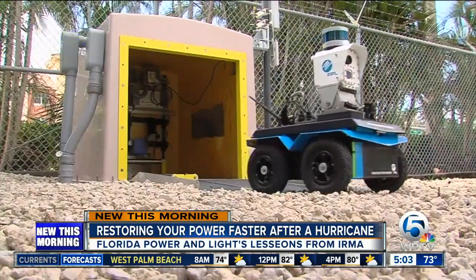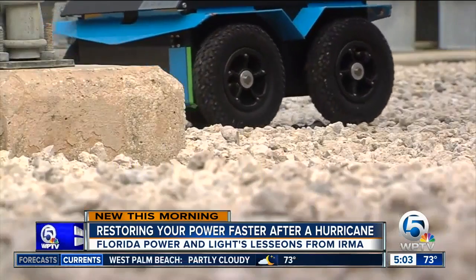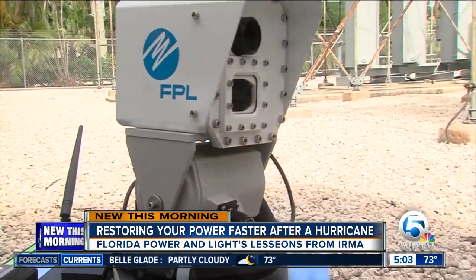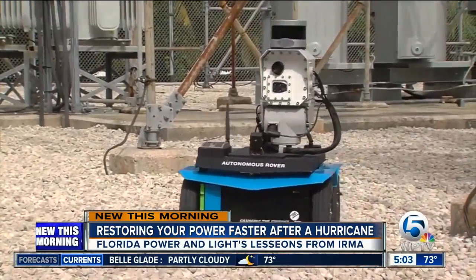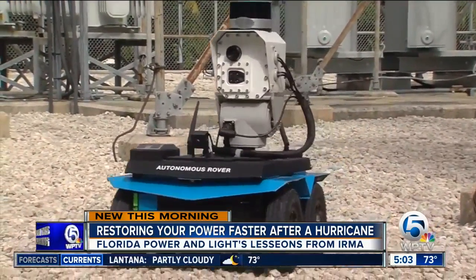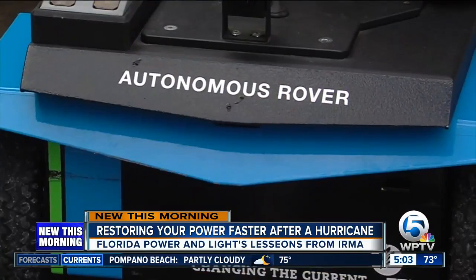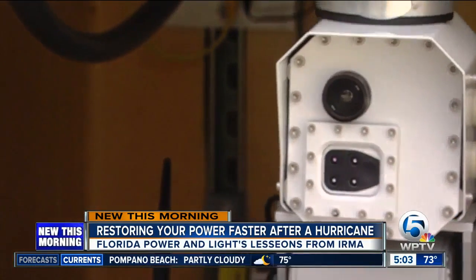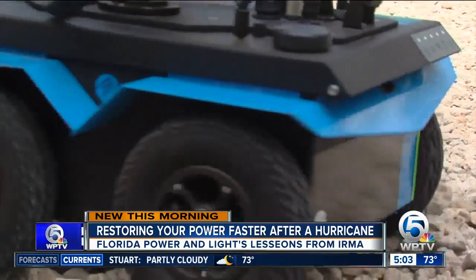Right now, I want to show you some new technology being used right in our own backyard. A robot named Scout from a substation in Palm Beach Gardens is a first of its kind. Its main job is to watch out for malfunctioning equipment or discrepancies at substations. It recently located overheating equipment using its thermal camera, and with that finding, it prevented an outage to 10,000 customers.